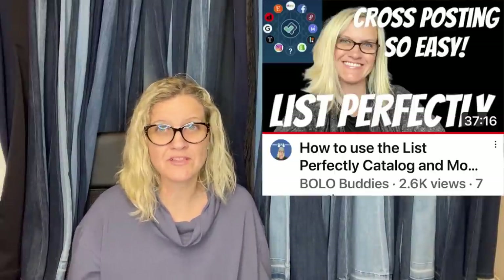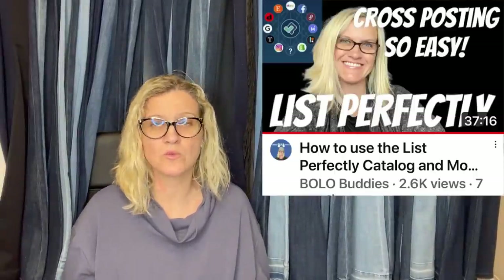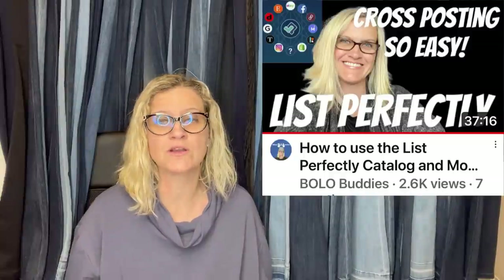List Perfectly also supports Depop, Grailed, Tradesy, Etsy, and more. You can list into their catalog and cross-post everywhere. I have a demo linked in the description. If you're interested in trying it, use coupon code 'bolobuddies' (all one word) for 30% off your first month. I've been using the service since 2019 and have nothing bad to say about it.